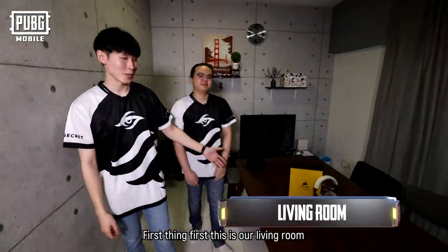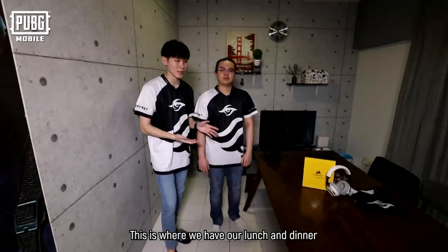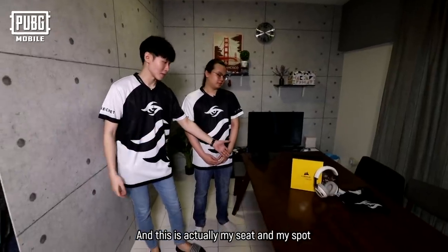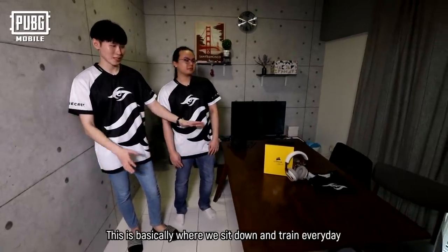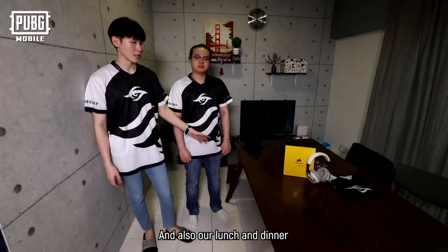First thing first, this is our living room for the boot camp. And this is where we have our lunch and dinner, also where we practice and train. And this is my seat — this part. And this is mine. There's a chair here but you just can't see it. And yeah, this is basically where we sit down and train every day, and also our lunch and dinner.